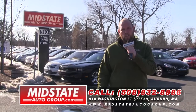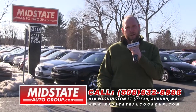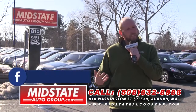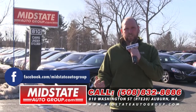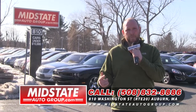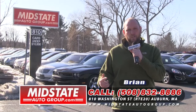Remember, folks — if we can't get you approved, nobody can. It doesn't matter if you have divorce, foreclosure, repossession, credit card debt, or you've been turned down elsewhere. Come on down. We'll show you why we are the best, most fun place to buy a vehicle. Spring is in the air. I've got some great stuff — come on down and join the excitement. Again, my name is Brian Lindsey, 810 Washington Street, Route 20 in Auburn, 508-832-8886. Folks, have a great week.